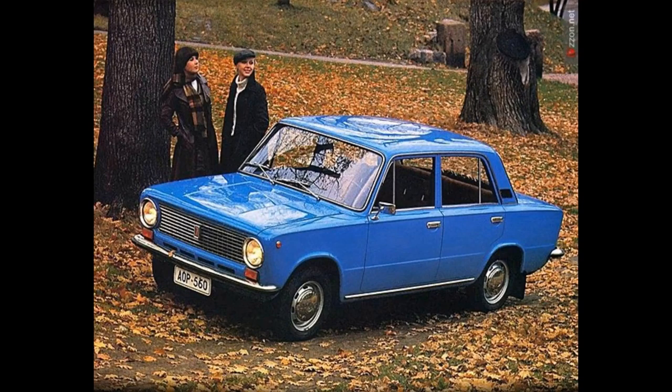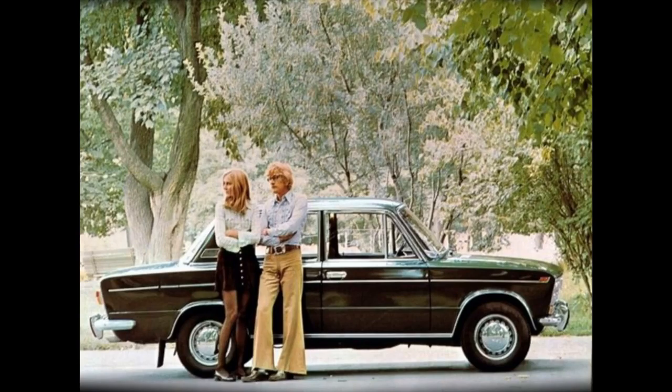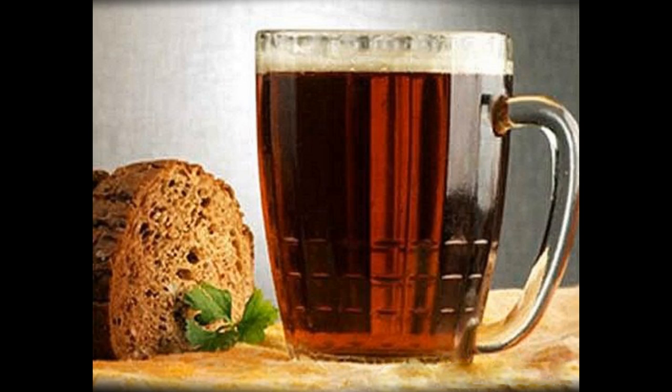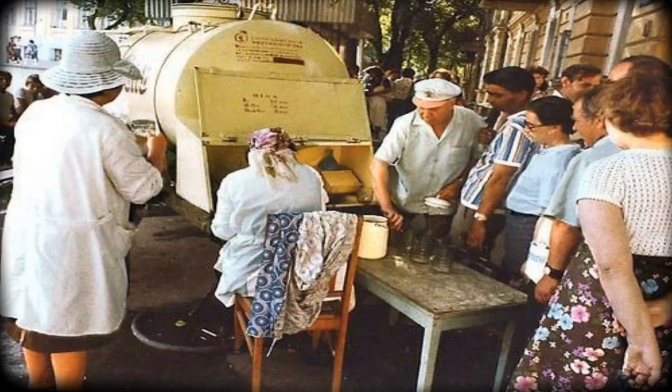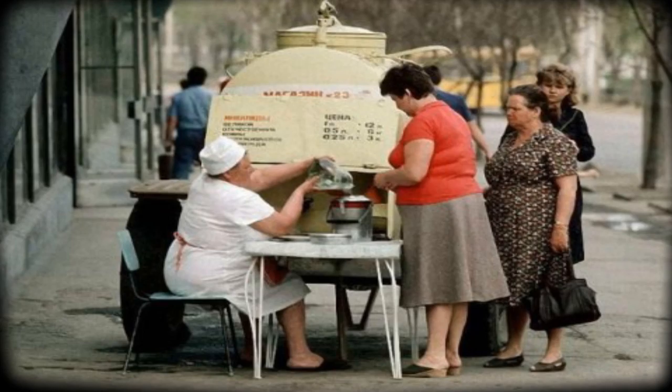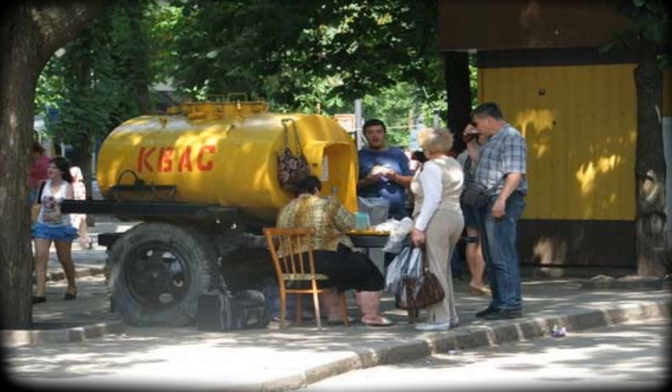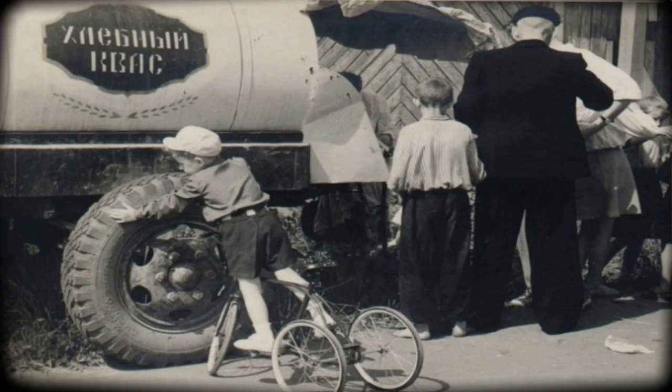Now we will talk about things you can purchase using three kopeks. The first thing that comes to my mind is kvass. Kvass is a traditional Slavic fermented beverage made from black rye. It's somewhat in the family of beers, but it had a very low alcohol content — about 0.5 to 1% — so you can call it diet beer.